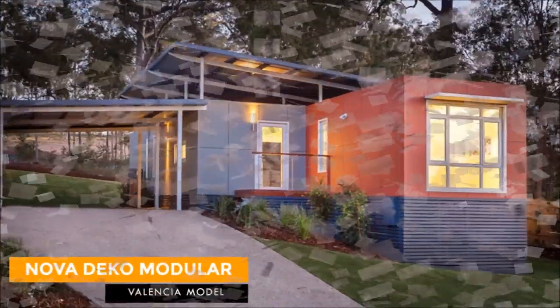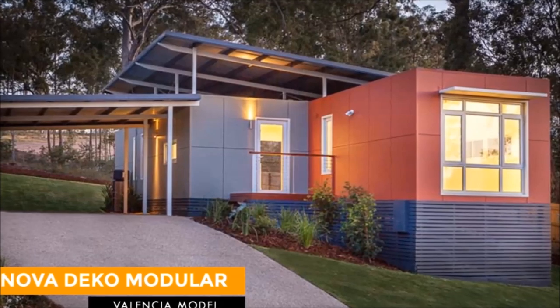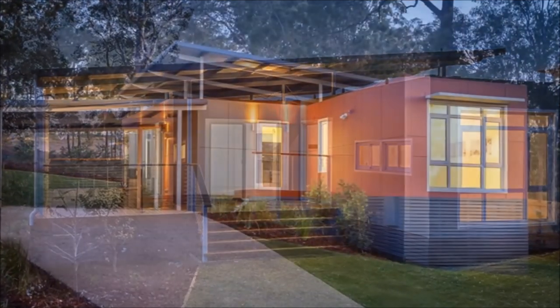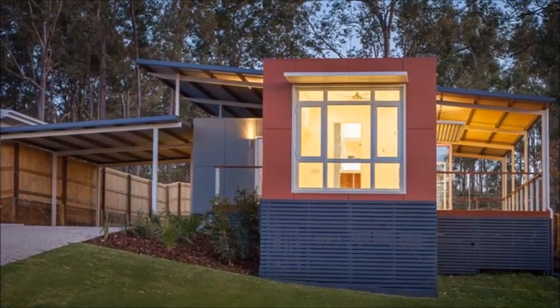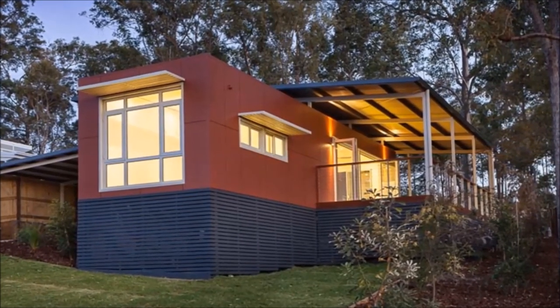In this video we bring to you Valencia prefabricated modular home from steel pods by an award-winning company Nova Deco Australia. Stay tuned to find out how these steel modules are converted into amazing modular homes.